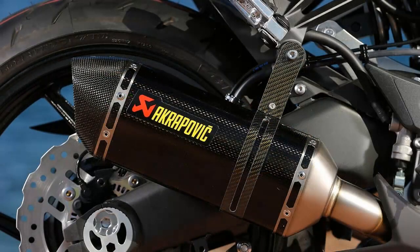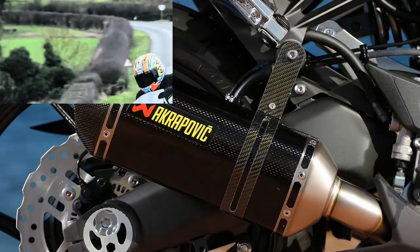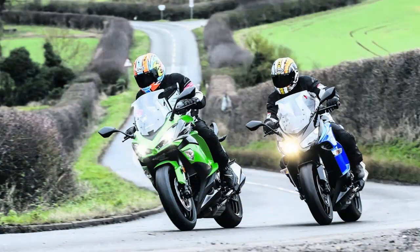This is the second evolution of the Z1000SX, with its improved suspension, beefier brakes, added traction control and electronic riding modes.